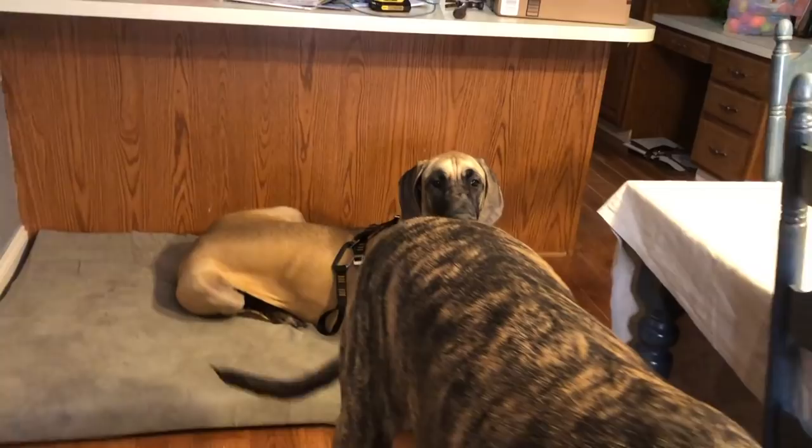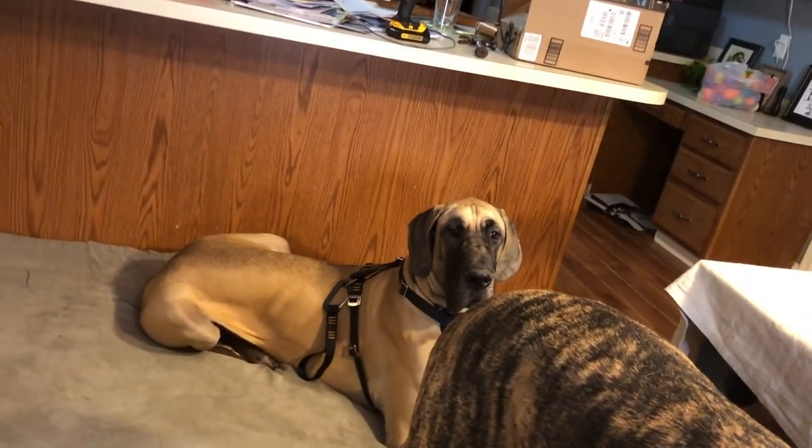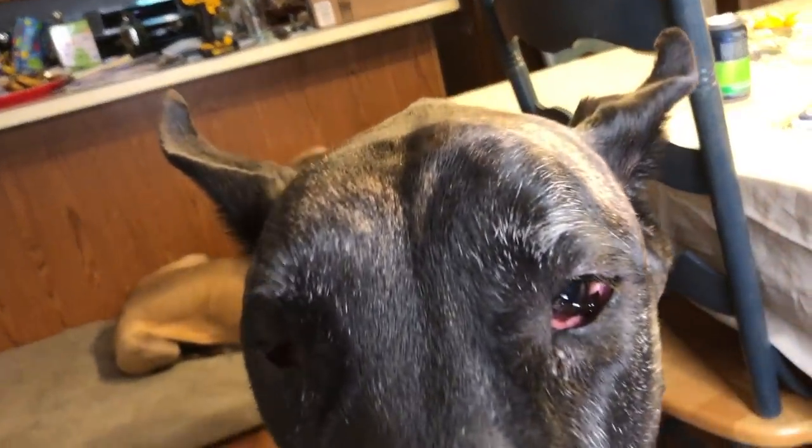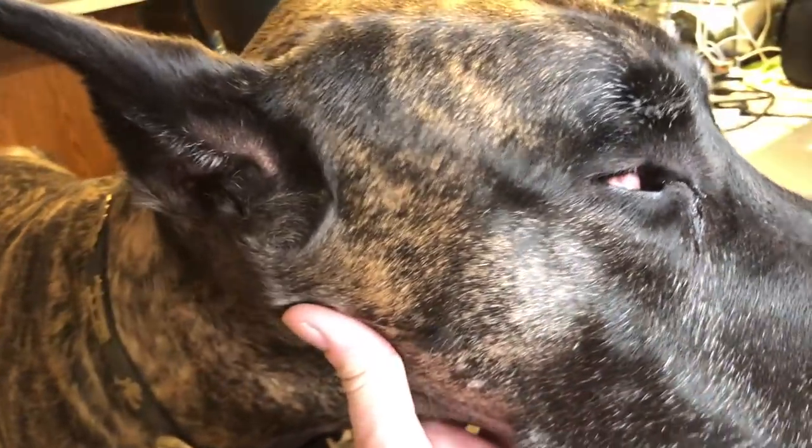He's happy, he's wagging his tail. Finn's over there wearing his Kergo safety harness, getting him used to that. But Magic's got his funky eyes going on.